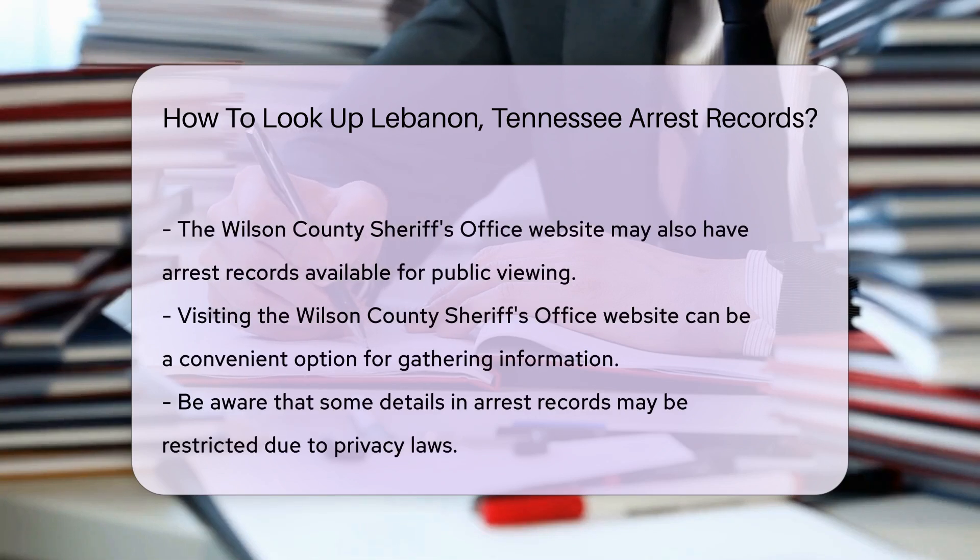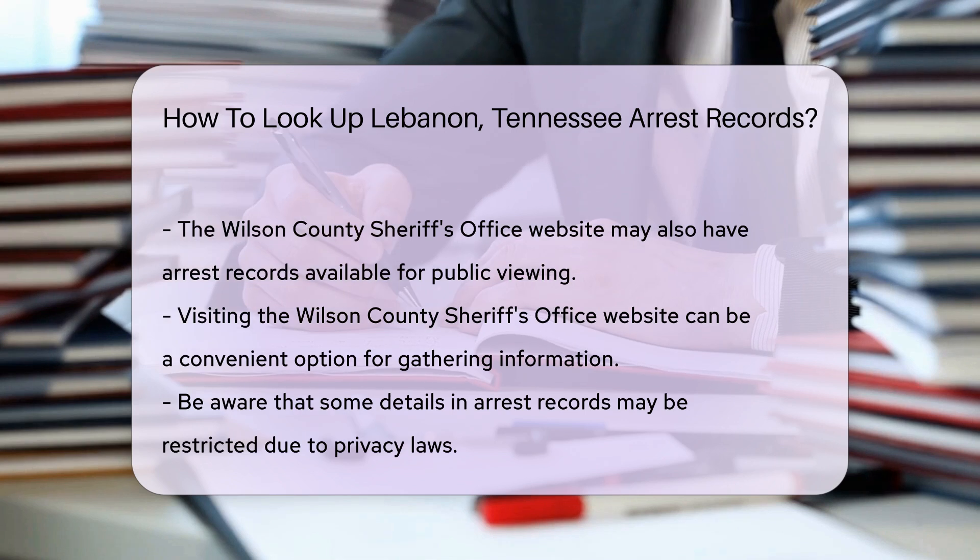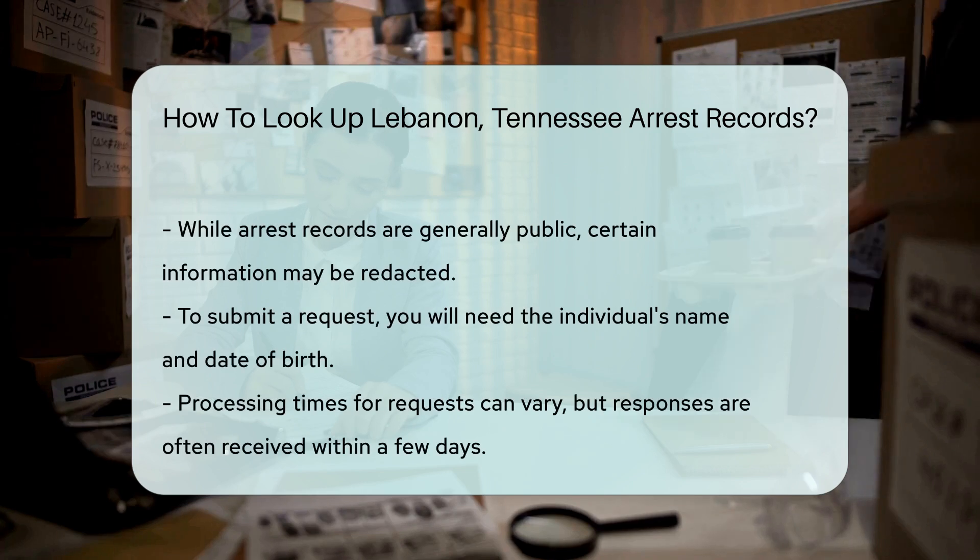Another option is to visit the Wilson County Sheriff's Office website. They may have arrest records available for public viewing. This can be a convenient way to gather information without needing to visit in person. Keep in mind that certain details may be restricted due to privacy laws. Typically, arrest records are public, but some information may be redacted.